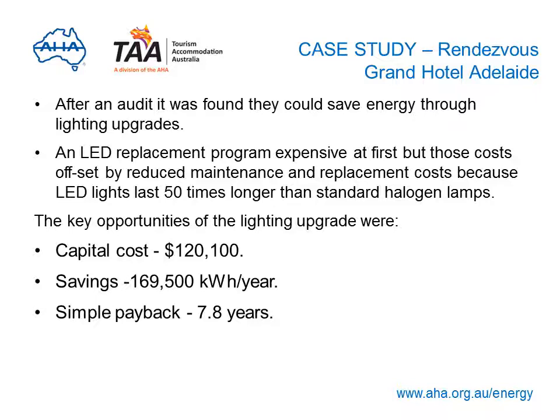Let's look at another case study: the Rendezvous Grand Hotel in Adelaide. After an audit, they found they could make significant savings by upgrading their lighting. Although an LED replacement program would be expensive upfront, they decided it was worth it because costs would be offset by reduced maintenance and replacement needs — LED lights last 50 times longer than standard halogen lamps. The hotel spent $120,000, saved 169,500 kilowatt hours per year or more than $15,000 a year, and had a payback period of 7.8 years.